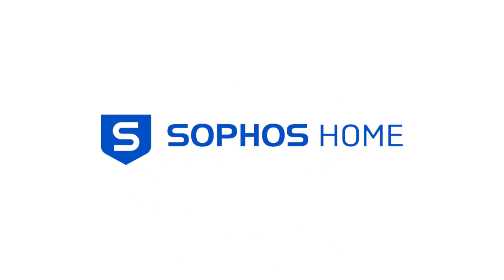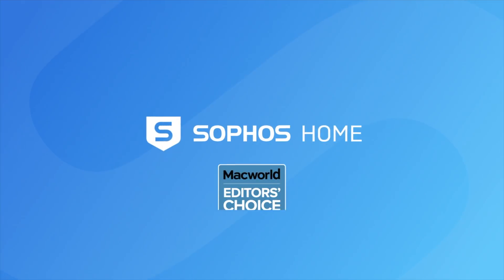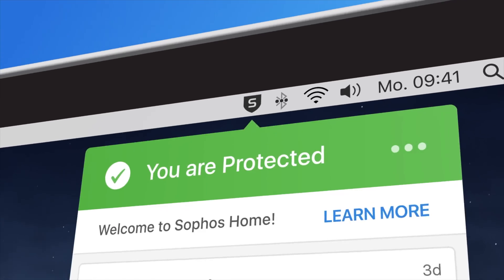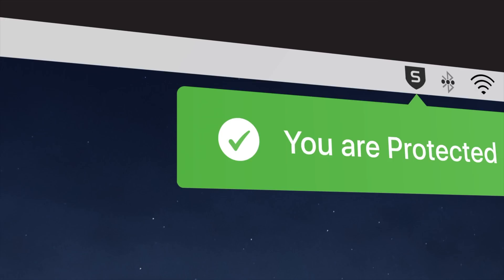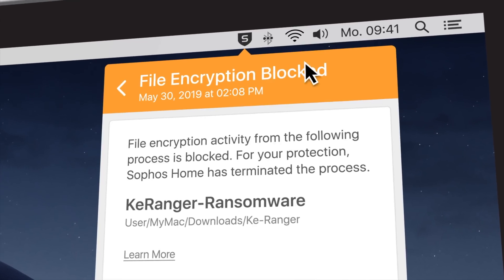Before we end today's video, I do want to give you more information about today's sponsor, Sophos Home. Sophos Home is security and privacy built for an entire family, regardless if they're Mac or PC users. It utilizes the same award-winning security features that keep Fortune 500 companies safe, stopping malware, ransomware, hacking exploits, and much more.